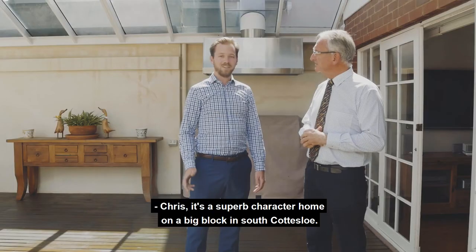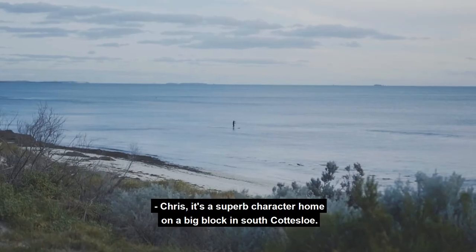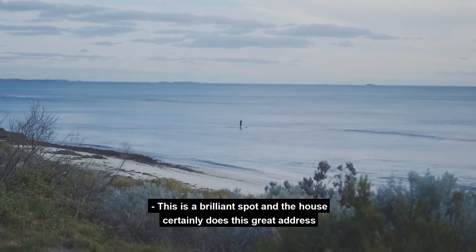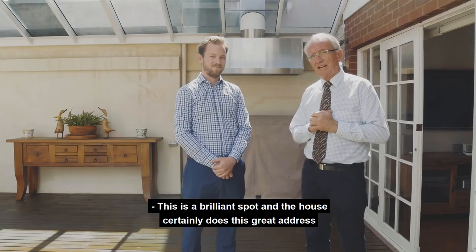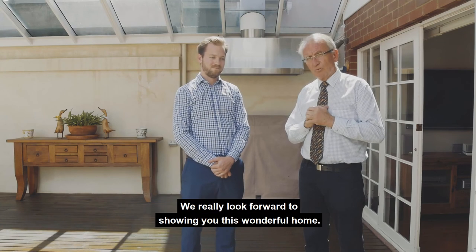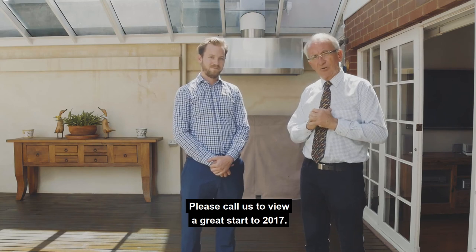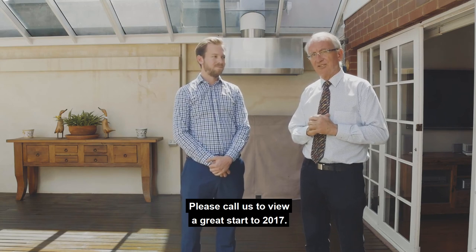So how would you summarise it, Nick? Chris, it's a superb character home on a big block in South Cottesloe. The house certainly does this great address more than enough justice. We really look forward to showing you this wonderful home — please call us to view. A great start to 2017.